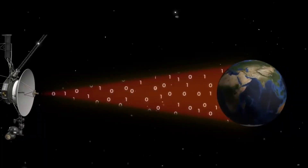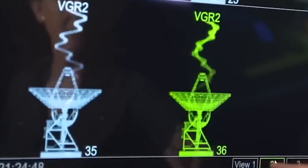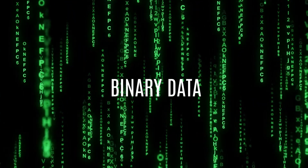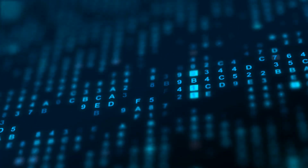Much like computers on Earth, the Voyager spacecraft relies on the binary system for communication. Using only zeros and ones, it communicates a vast array of information, from simple numerical values to complex images and sounds.